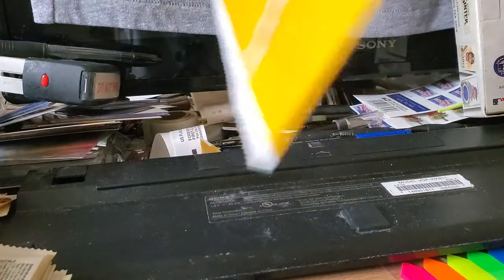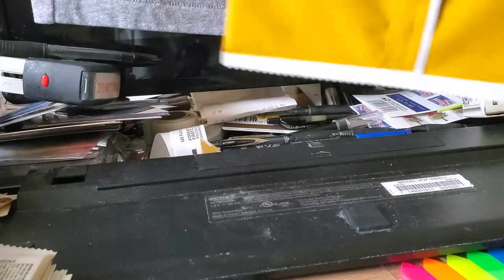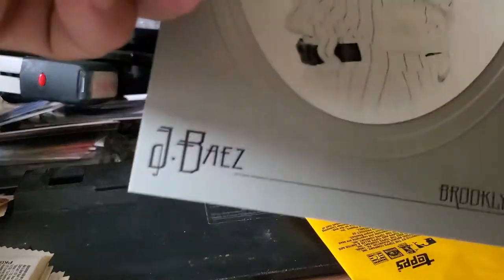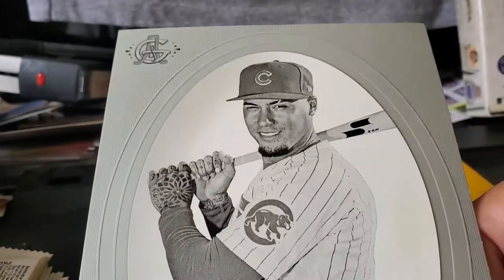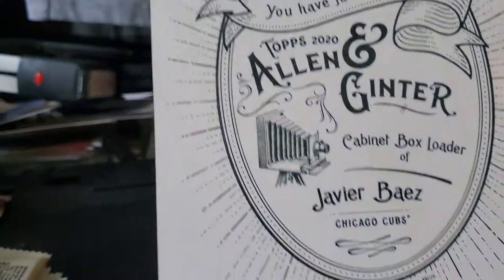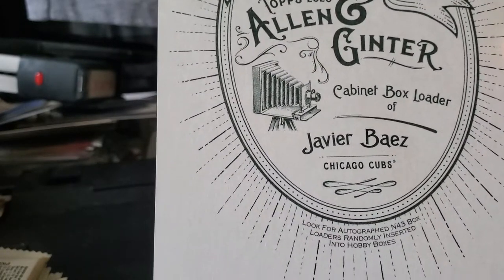Let's see who we got. We got a Javier Baez from the Chicago Cubs, black and white. Congratulations — you have just received a Topps 2020 Allen and Ginter cabinet box loader of Javier Baez, Chicago Cubs.